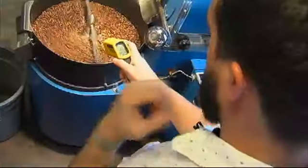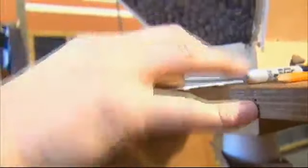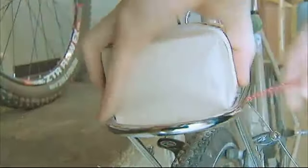Once they're out of the roaster and cooled, it's time for bagging and stamping. So the beans that come from all over the world, but are roasted here in Chattanooga, are ready to hit the road.